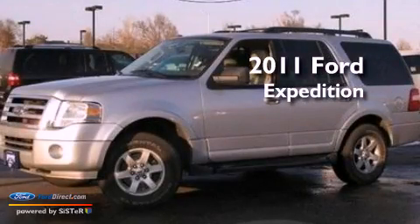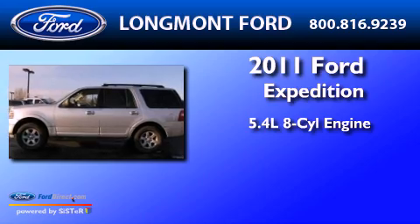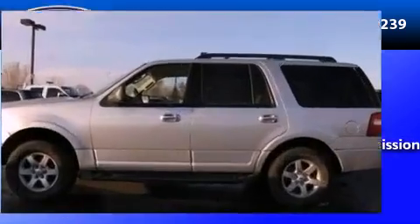This is a 2011 Ford Expedition. It features a 5.4 liter 8-cylinder engine and automatic transmission.